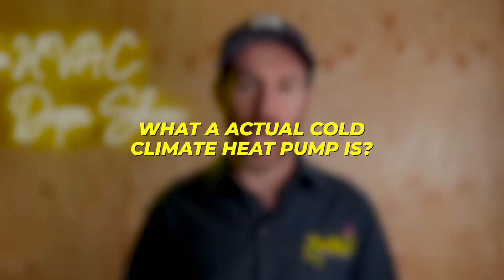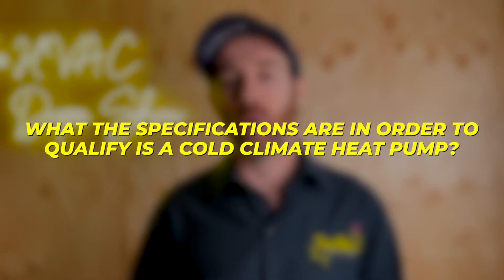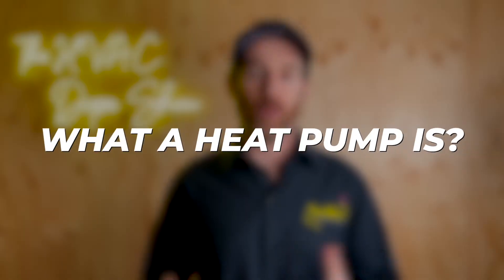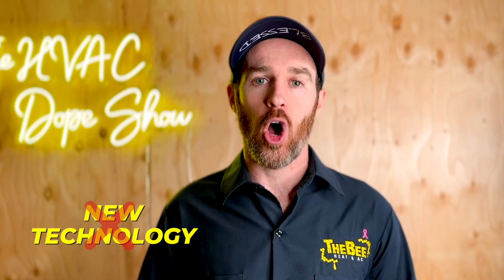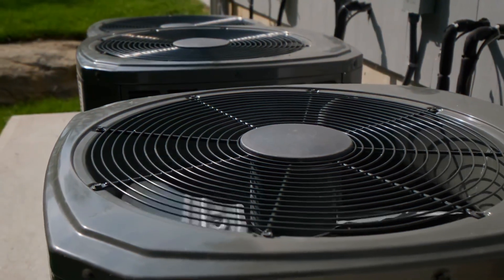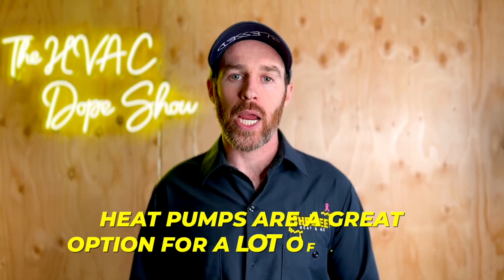I'll explain the heat pump tax credit in this video, what an actual cold climate heat pump is, and what the specifications are to qualify. I'll also explain what a heat pump is if you're just doing research for the first time. Heat pumps are actually not a new technology at all, so it's not like you're going to be a guinea pig on some new tech. The bottom line is that heat pumps are a great option for a lot of climates.